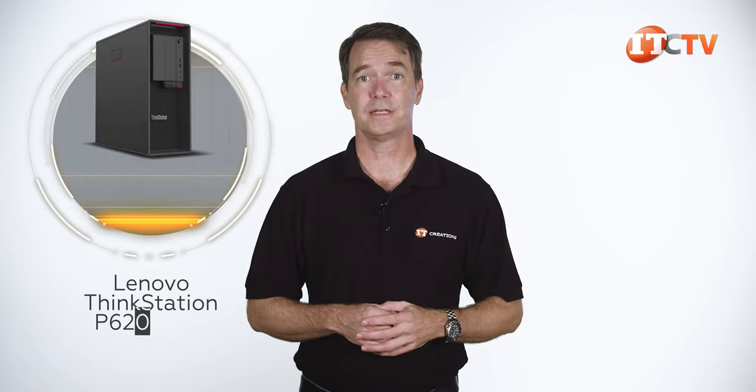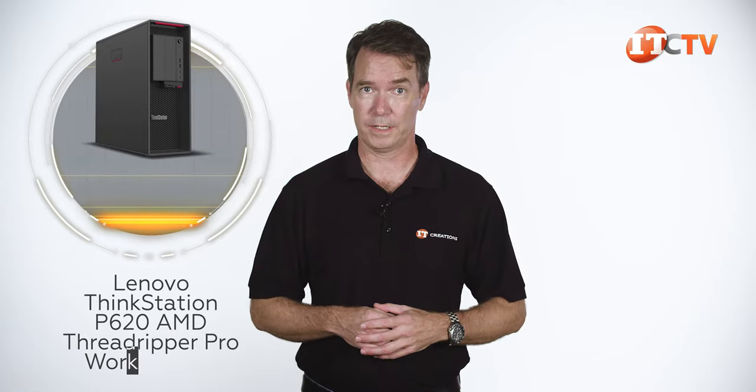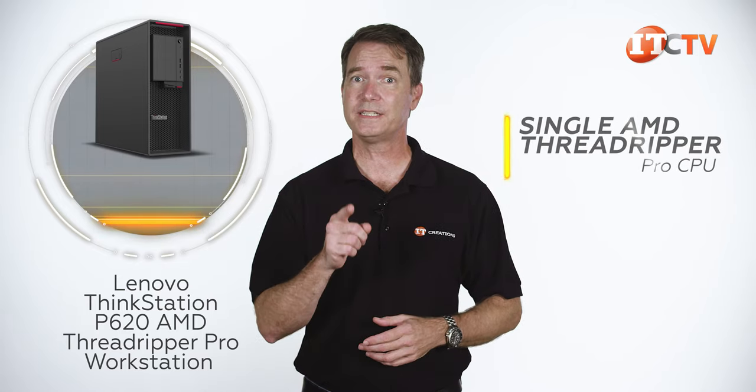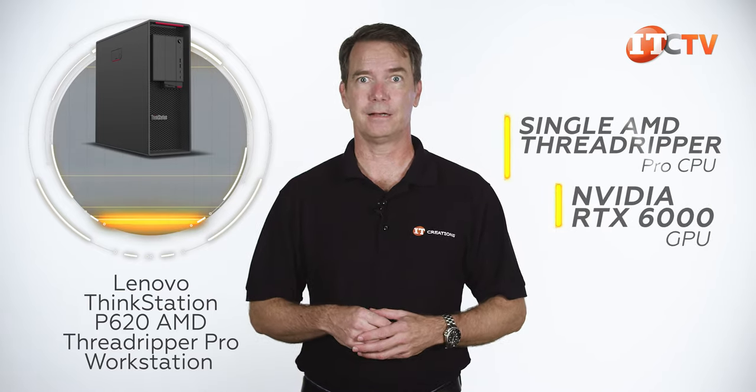Actually, it's called the Lenovo ThinkStation P620 AMD Threadripper Pro workstation, and it has a single AMD Threadripper Pro CPU, plus an NVIDIA RTX 6000 GPU. Let's take a look.